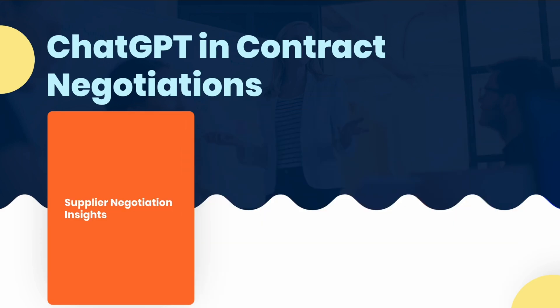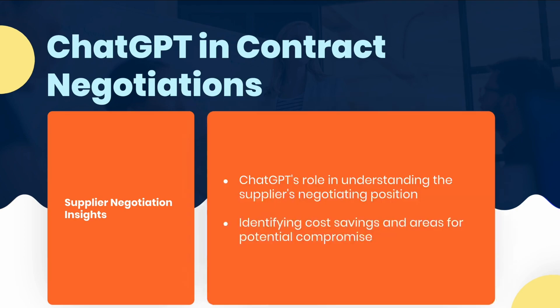Based on this analysis, JGPT can provide recommendations for alternative language that better aligns with the procurement team's objectives and minimizes potential risks. Furthermore, JGPT can provide insights into the supplier's negotiation position, such as identifying potential cost savings or areas where the supplier may be willing to compromise. Armed with this information, the procurement team can enter into negotiations with a strategic advantage and increase the likelihood of securing favorable contract terms.